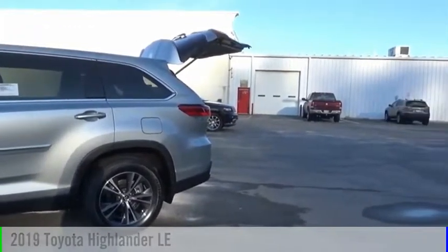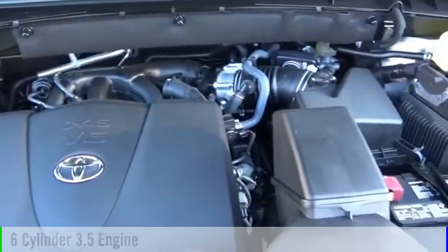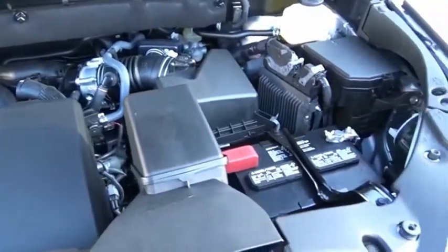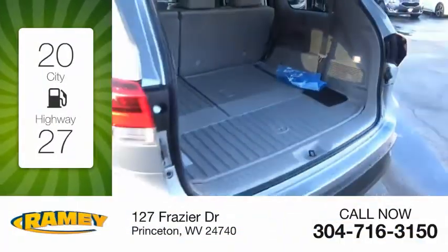This vehicle is powered by an all-wheel drive, six-cylinder, 3.5-liter engine, and comes with an automatic transmission. Great fuel efficiency saves you money by requiring fewer trips to the gas station.